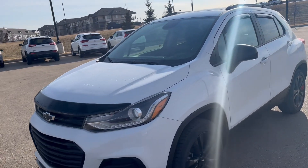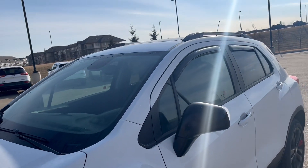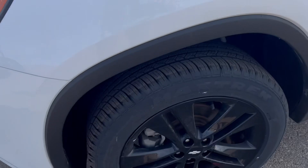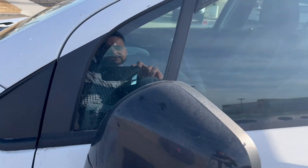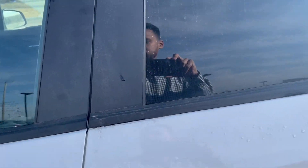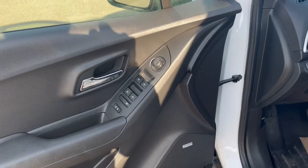So you can see what the Chevy Trax has to offer. As you can see, this Chevy Trax is in beautiful condition right here. It's a great little SUV — you got the nice blackout alloy rims, you have the blackout side mirrors right here, and you have the keyless entry, which is nice.